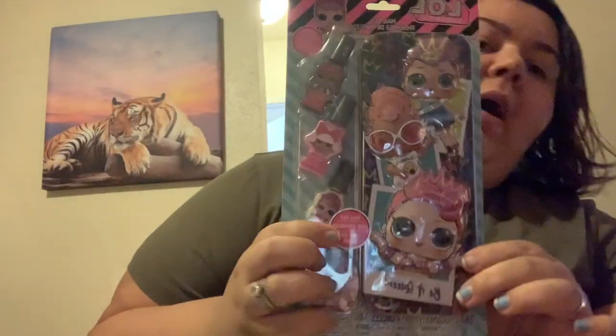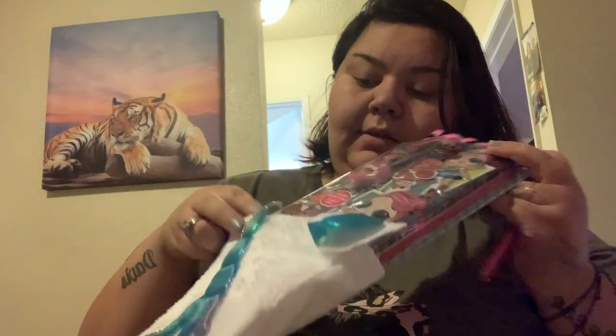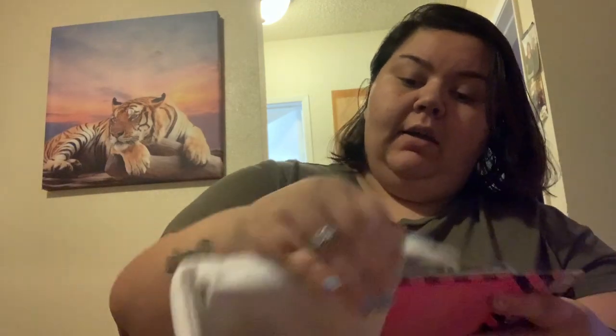For our baby Clarabella — I let her pick her own stocking — we got her this little LOL nail polish, a little bracelet, and a little lip gloss. That's what's going in her stocking.